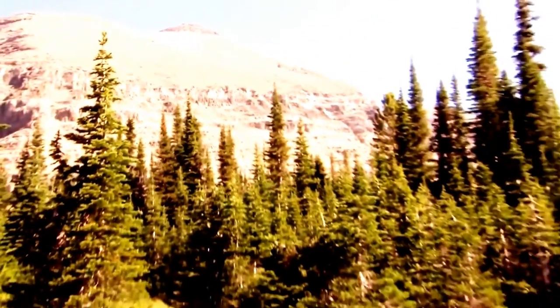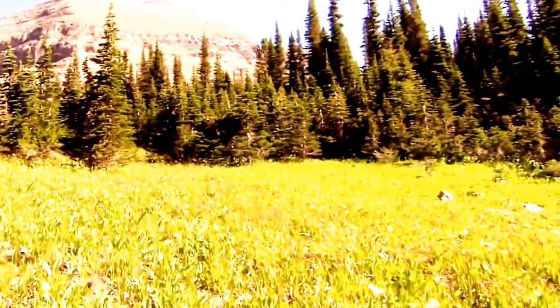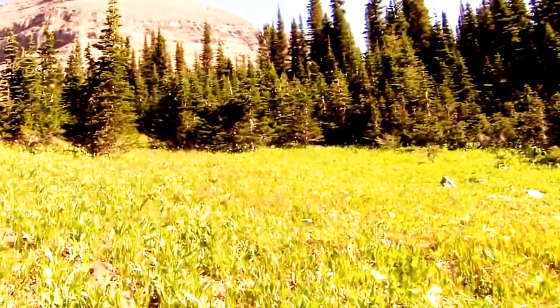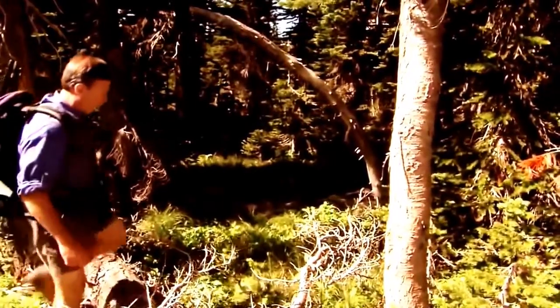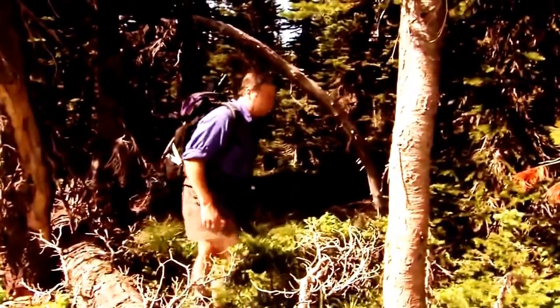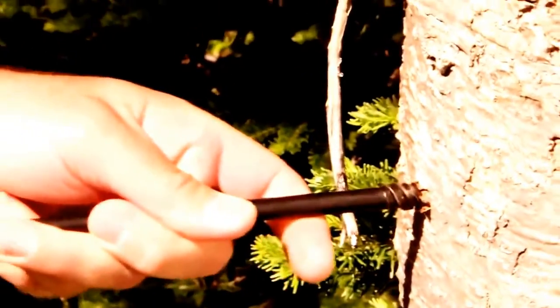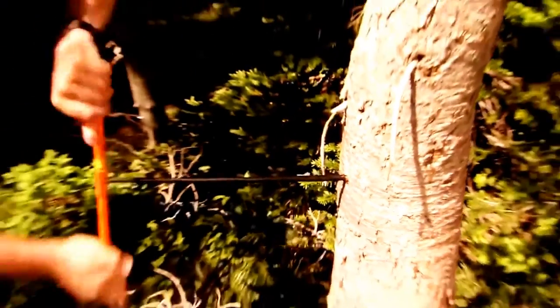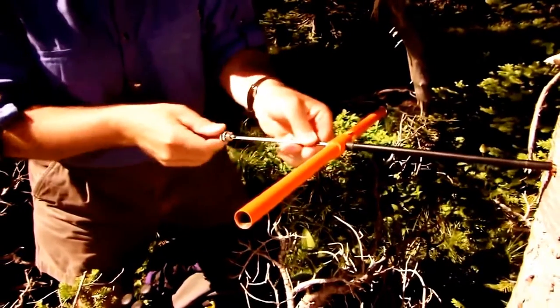Important clues hide in the trees. Trees are a wonderful accomplice for us in deciphering the mystery of climate change. Many of these trees are 400 years old, and some in the park are 900. A core sample from this tree can reveal a long history of fire, avalanche, insect outbreaks, drought, and wet periods.